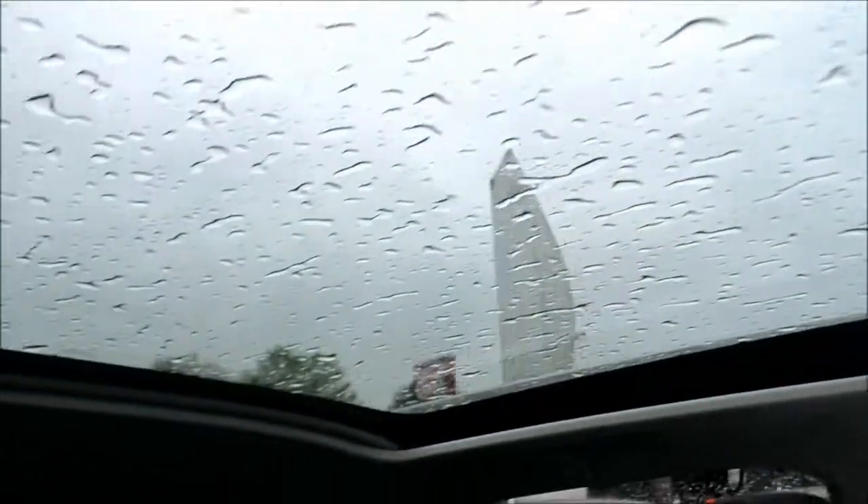The best thing about this vehicle — just above — we do have a full panoramic glass sunroof.